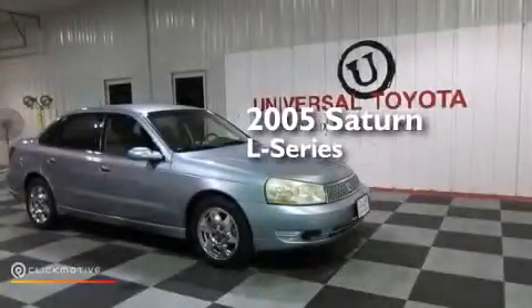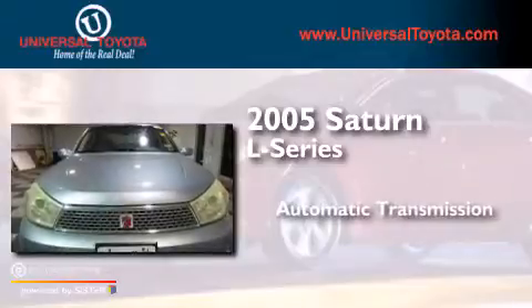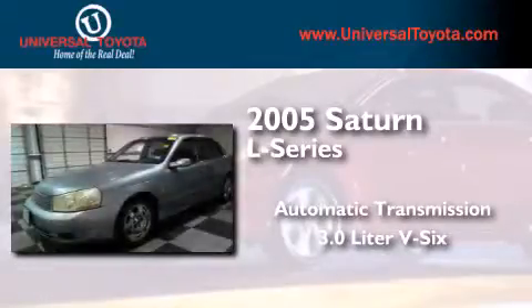This is a 2005 Saturn L Series. This car has an automatic transmission and a 3.0L V6.